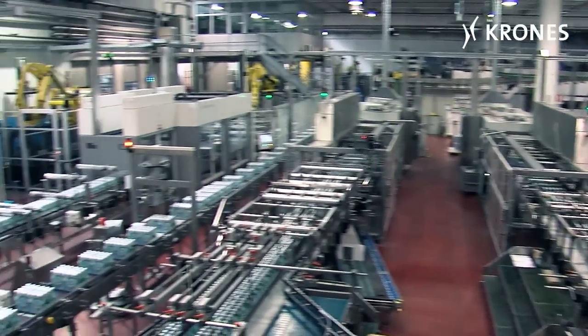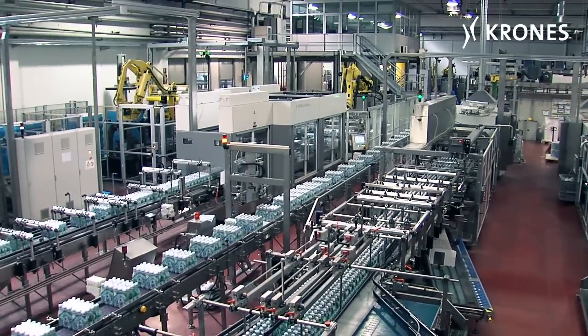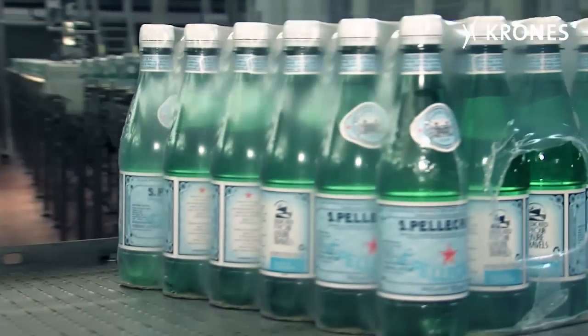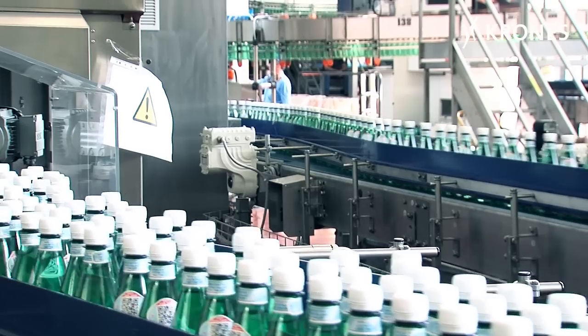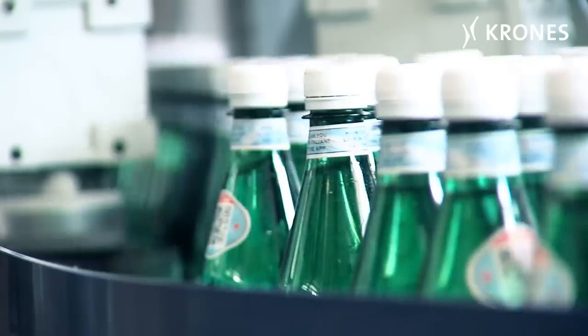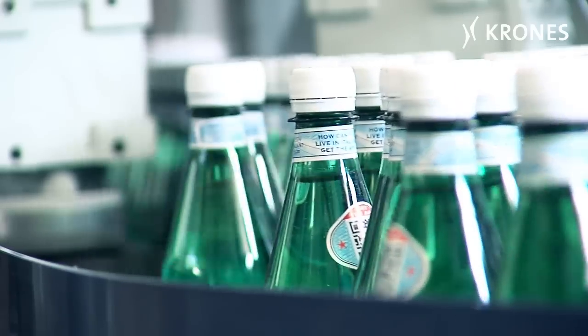The Italian classic among the mineral waters has long since moved beyond the confines of upmarket restaurants. More and more now, San Pellegrino is being consumed on the go in single-serve containers. The 0.5 litre PET bottle is booming.